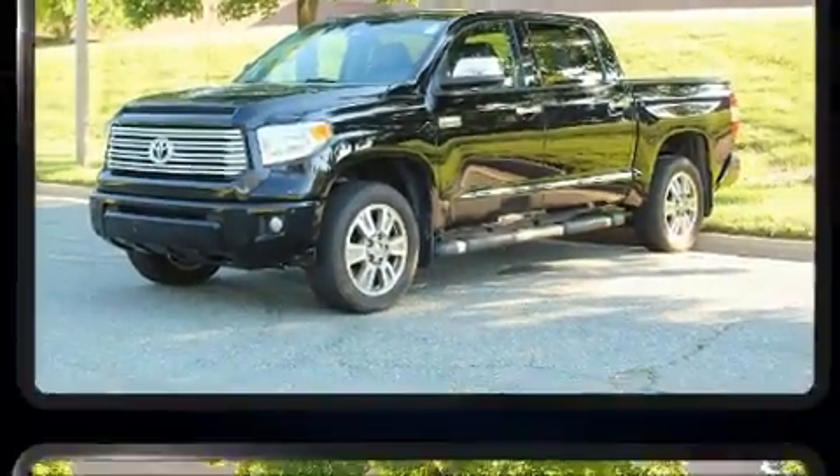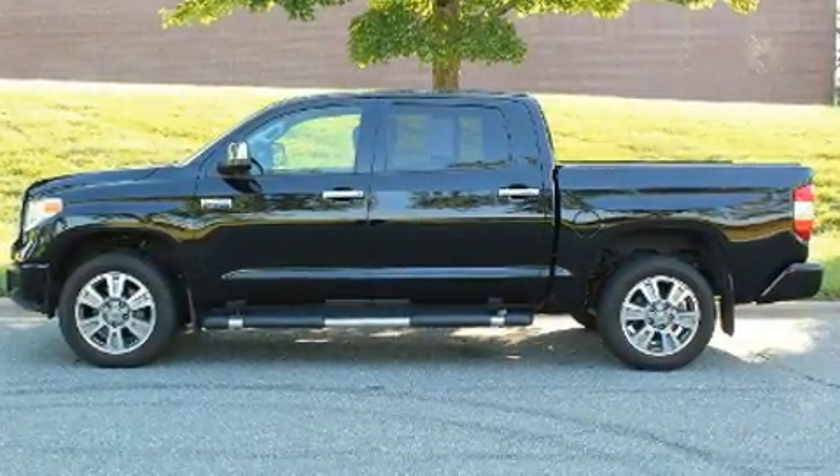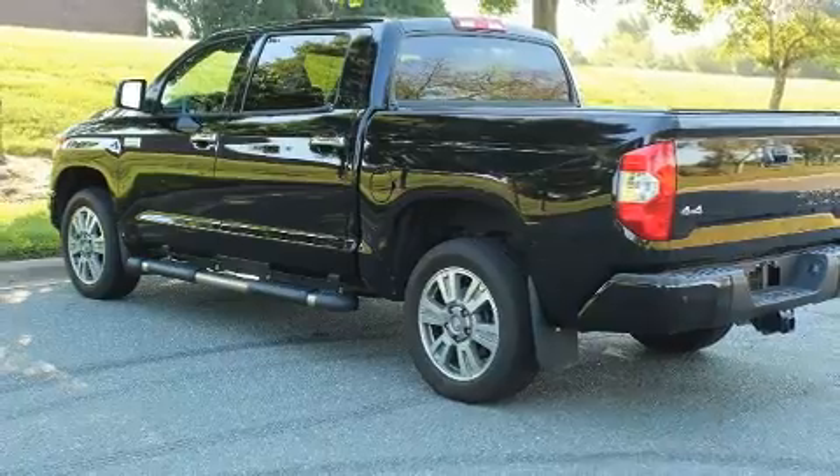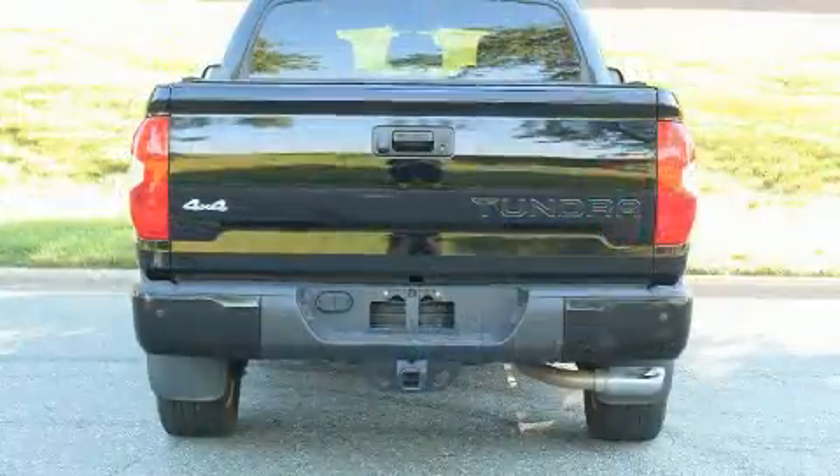Under the hood, you'll find an eight-cylinder engine with more than 350 horsepower, providing a spirited yet composed ride and drive. Four-wheel drive allows you to go places you've only imagined.